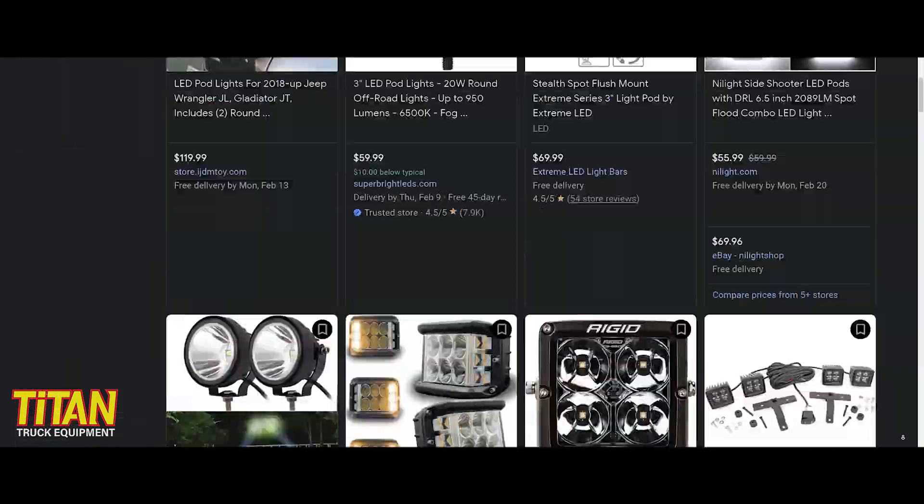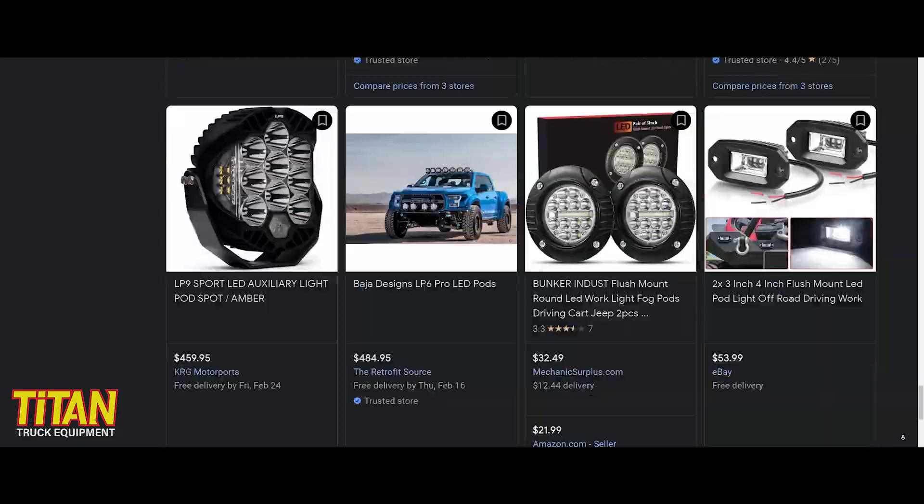When shopping for a set of pod lights for your truck, jeep, or SUV, there's no short supply of options. But with so many options available, how do you know which lights are good and which ones are just plain garbage?